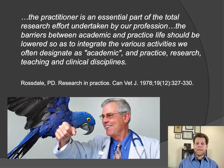Peter Rossdale was an equine practitioner from the late 1950s until the early 2000s. He was ahead of his time in many ways. In 1978, he wrote an article in the Canadian Veterinary Journal making much the same case that I hope to make today — that the veterinary profession and veterinary patients benefit by breaking down the barriers between academic practice, research, teaching, and private clinical practice. All of our patients and all veterinarians benefit from mixing the activities of research, teaching, and clinical practice together.